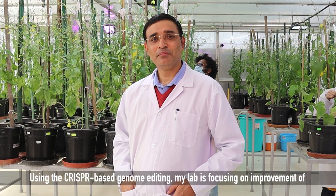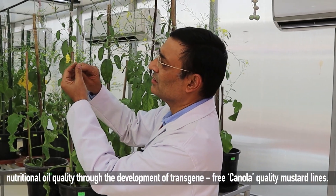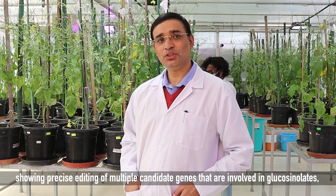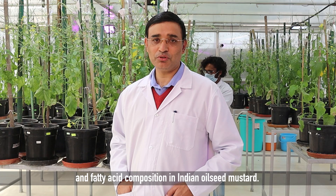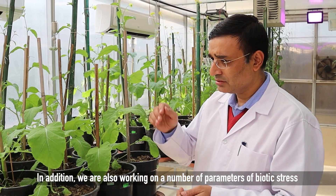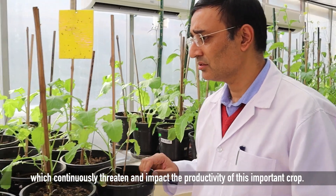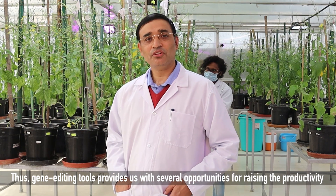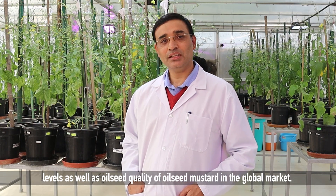Using CRISPR-based genome editing, our lab is focusing on improvement of nutritional oil quality through the development of transgene-free canola-quality mustard lines. We have developed improved lines showing precise editing of multiple candidate genes involved in glucosinolates and fatty acid composition in Indian oilseed mustard. In addition, we are also working on a number of parameters of biotic stress which continuously threaten and impact the productivity of this important crop. Thus, gene editing tools provide us with several opportunities for raising the productivity levels as well as oilseed quality of oilseed mustard in the global market.